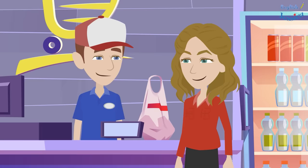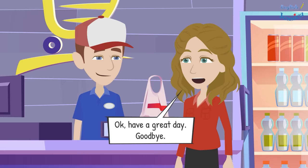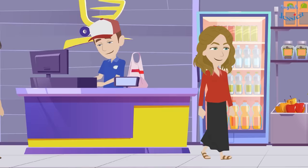We hope you will continue shopping with us. Have a great day. Goodbye. You have a nice day too. Goodbye.